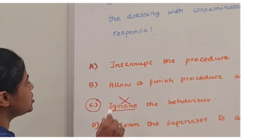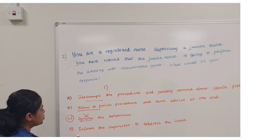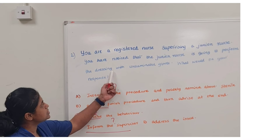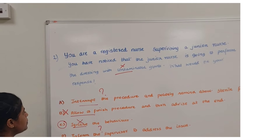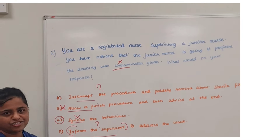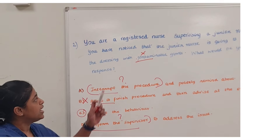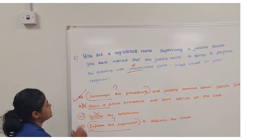Next, we will not be able to allow the procedure to finish — when using contaminated gloves, we must interrupt the procedure. This is a situation requiring rapid action; we need to prevent harm to the patient. Between the remaining options, interrupting the procedure directly is the priority over informing the supervisor. Hence, you should choose Option A as the right answer.